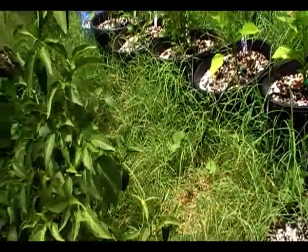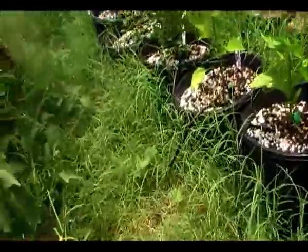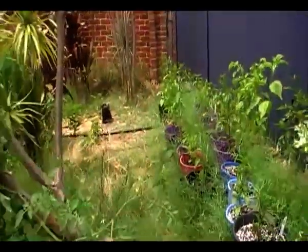Alright, this is Megamoo's Chilli Garden Tour. I'll start off with the ones that have just been potted up.